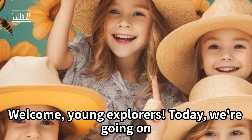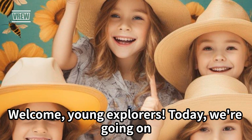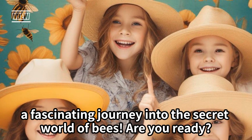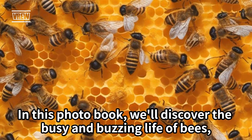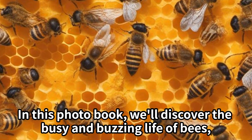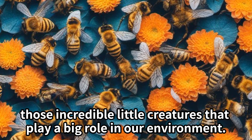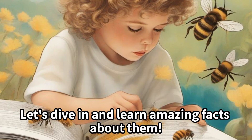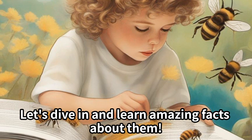Welcome, young explorers. Today we're going on a fascinating journey into the secret world of bees. Are you ready? In this photo book, we'll discover the busy and buzzing life of bees — those incredible little creatures that play a big role in our environment. Let's dive in and learn amazing facts about them.